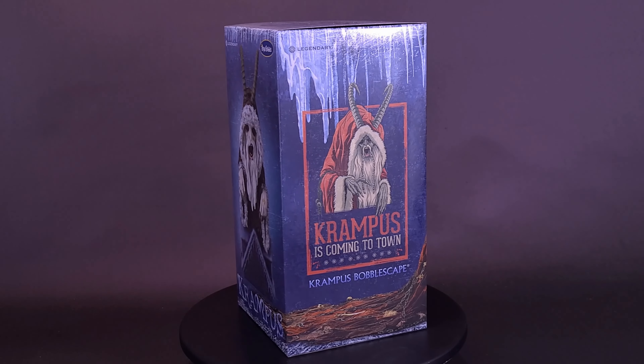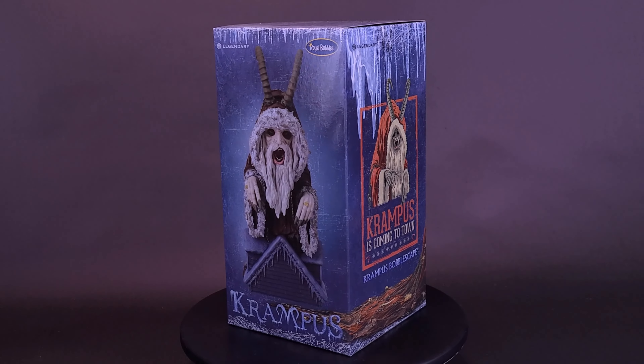St. Nicholas is not coming this year. Instead, a much darker, ancient spirit. His name is Krampus. He and his helpers did not come to give, but to take.